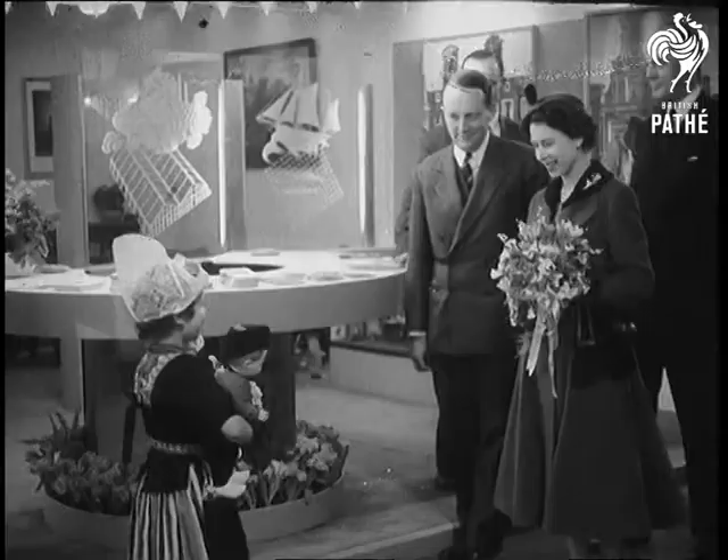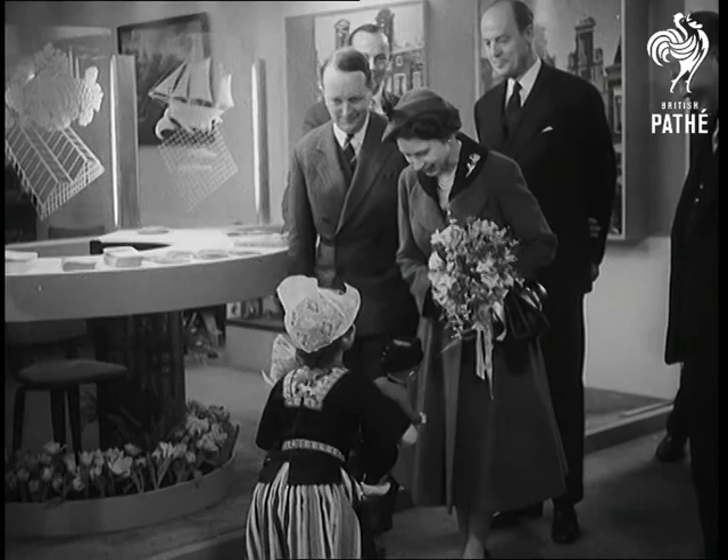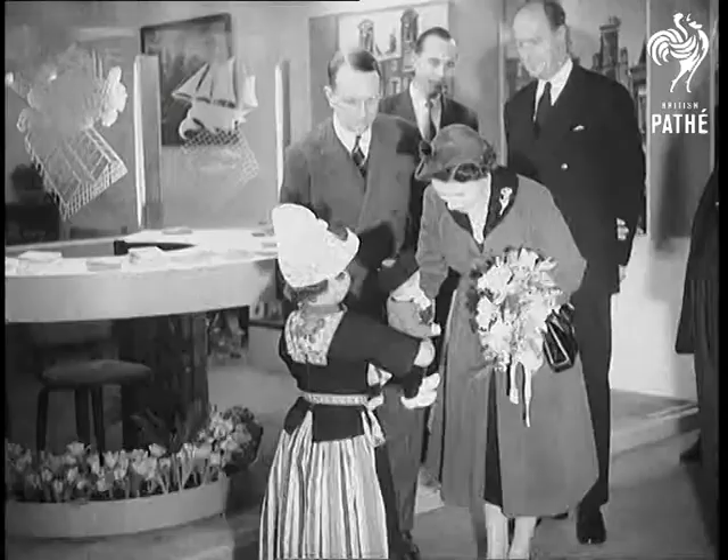The five-year-old daughter of a Dutch embassy official presents two dolls to the Queen during her visit — a little Dutch boy for Prince Charles and a little Dutch girl for Princess Anne.